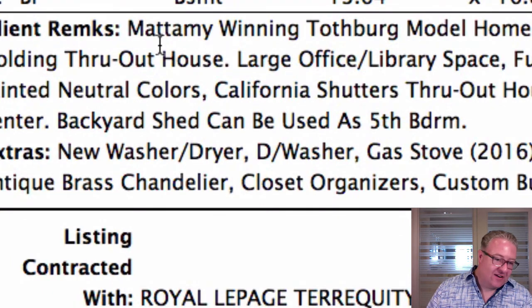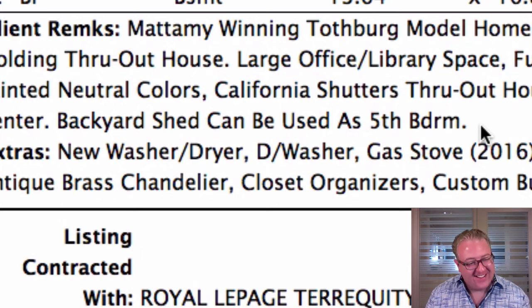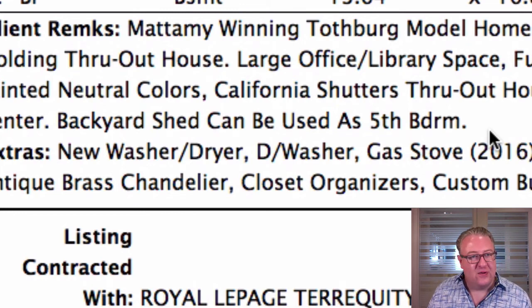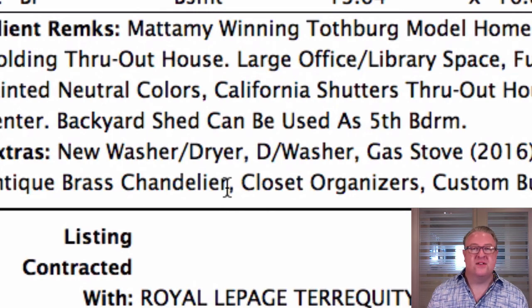Not much else in the list, but this one made me laugh — 916 Hollinrake, the Tothberg model, 3,300 square feet. In the comments it says the backyard shed can be used as a fifth bedroom. I'm sure most of us have in-laws who would absolutely love us for putting them in the backyard shed. Also, there's an antique brass chandelier — get ready for that. No pictures either. And I think all the husbands can agree that at some point we've probably all been invited to sleep in that shed.